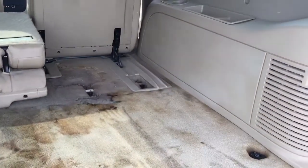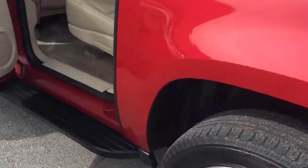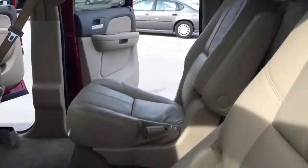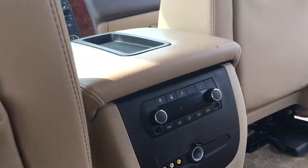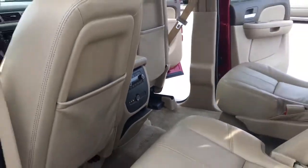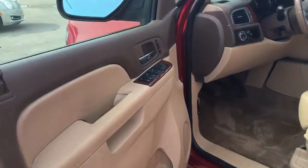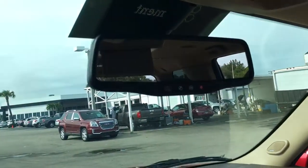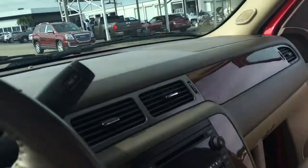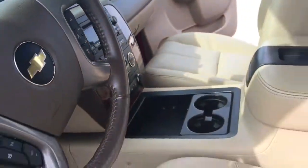Not sure what happened here in the back, but hopefully I can get it a little bit cleaner than that. This does come equipped with two DVD players, rear AC and radio controls, two headphone jacks for two different people to listen to. Power locks, power windows, heated seats, backup camera there on the rearview mirror. This is a two-wheel drive model.